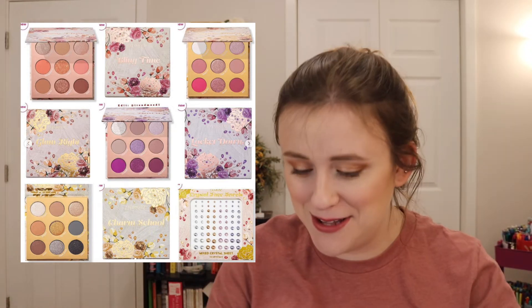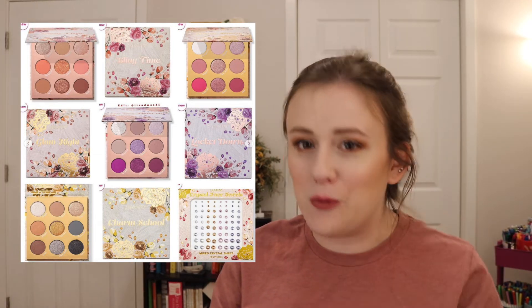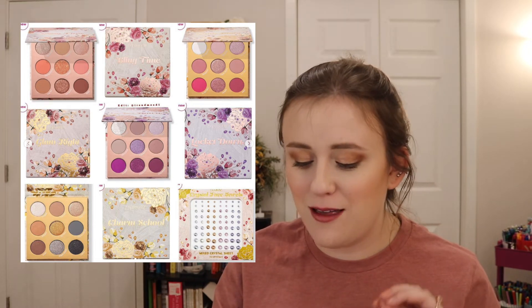I saw on Ulta that ColorPop came out with the 'Charmed I'm Sure' collection. There are four eyeshadow palettes: Bling Time in peaches and browns, Glam Right in fresh pinks and soft roses, Locked Down in hot magentas and purples, and Charm School in silver and gold shades — they're $14 each. There are also crystal sets, but I don't get the face crystals thing. I'm going to pass and wait for the official ColorPop holiday collection instead.